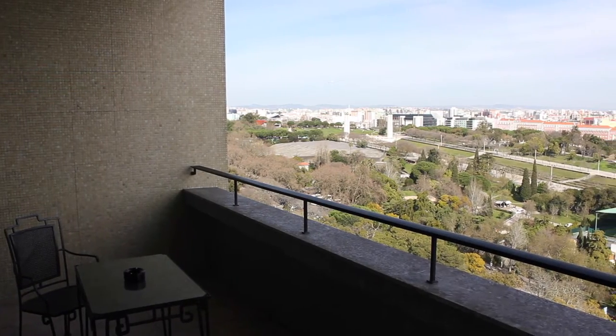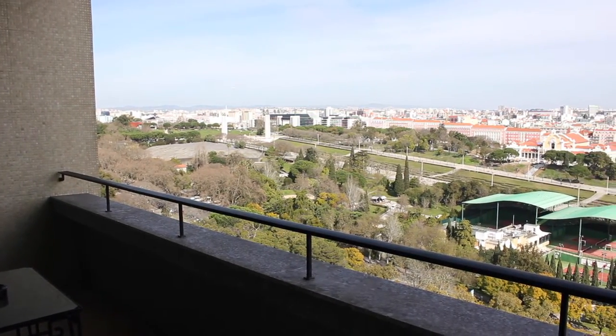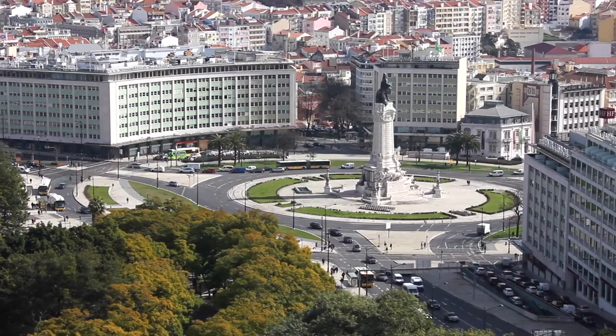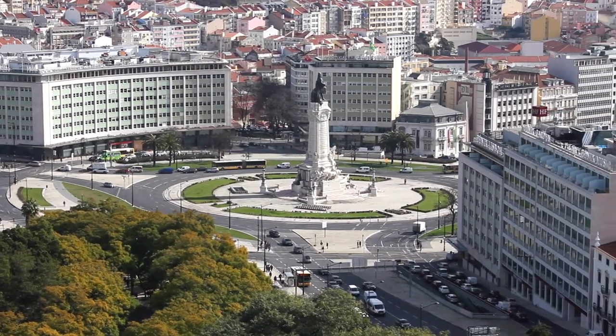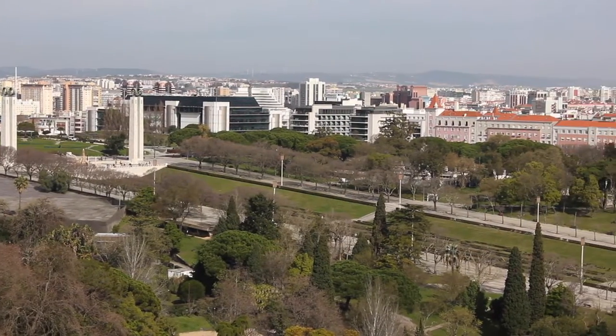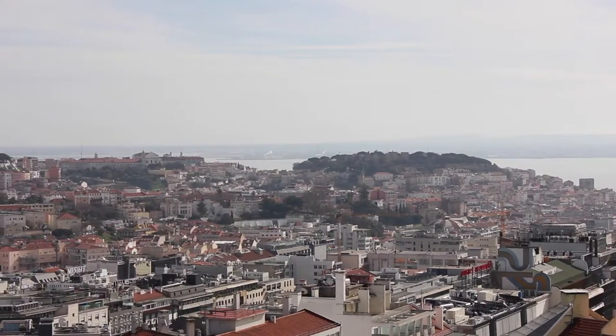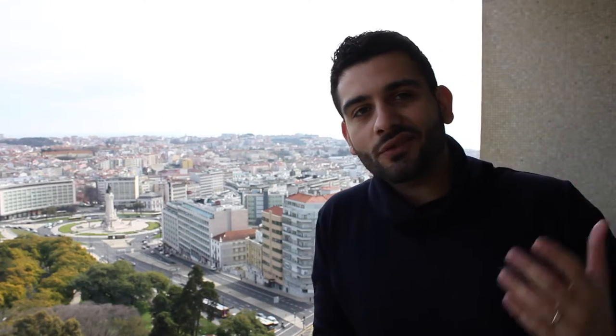Right now we're on the balcony of the premier room here at the Four Seasons Ritz, and it's just breathtaking. You get such an amazing view of Lisbon out here. You've got the Marquês de Pombal roundabout right here, which is one of the focal points of the city, followed by the park right in front of us — a long stretch of greenery all the way up to the monument at the top. And of course you've got St. George's Castle right in the backdrop over there on top of the hill, another big monument you need to visit.